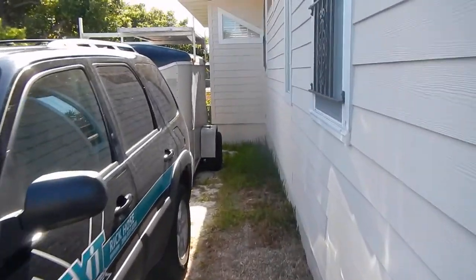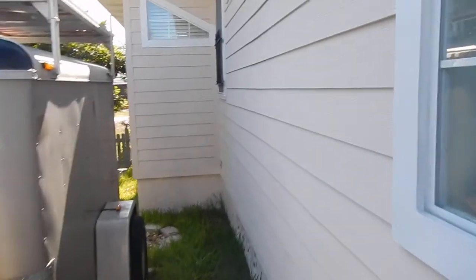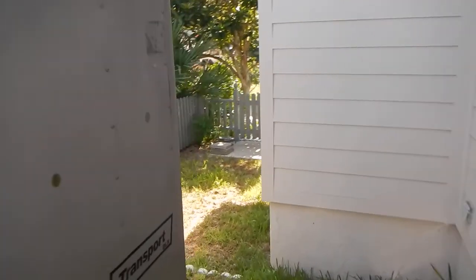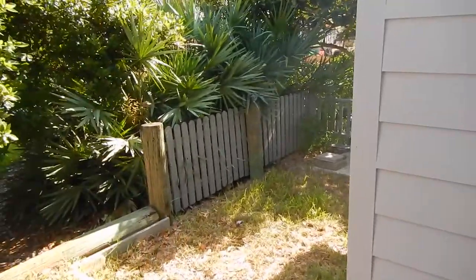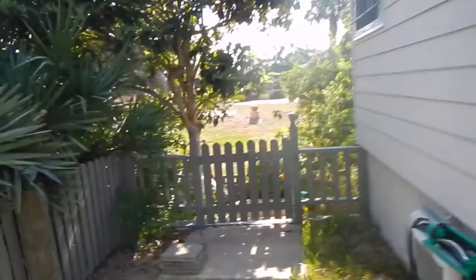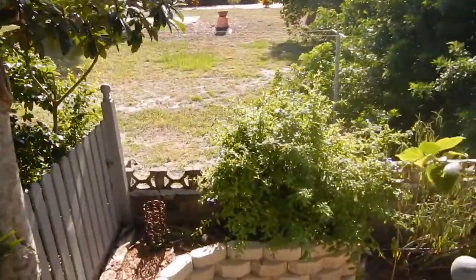I like to do these videos so you see everything. I'm walking down along the side of the house. The house is hardy board and cedar on the front, just to make it look nicer. There's a nice size little driveway, and I'll show you a little hidden area here. You walk down these stairs, which is pretty cool.